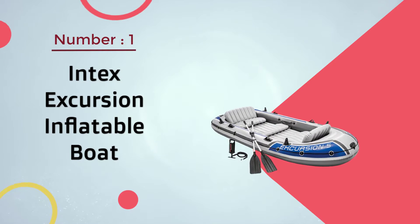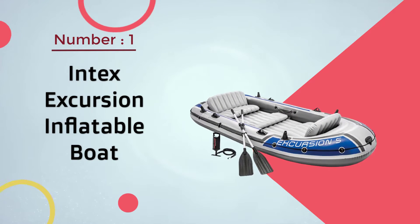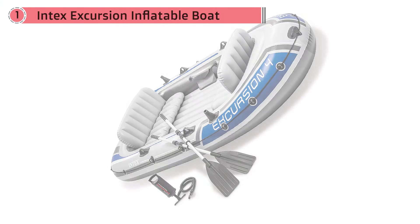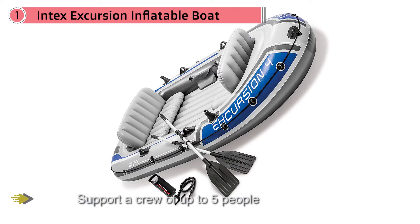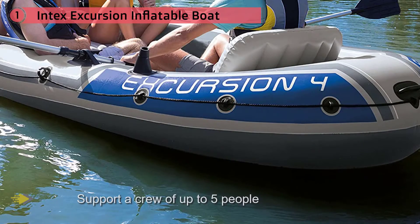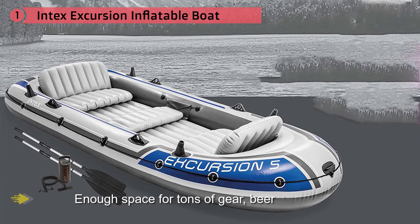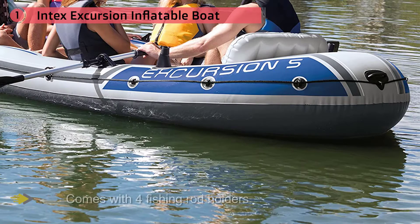Number one most popular: the Intex Excursion inflatable boat. Intex makes the Excursion 5 ready out of the box to support a crew of up to five people, with enough space for tons of gear, beer, and all the required daily goodies. The boat comes with four fishing rod holders on each side, placed next to bench seating that faces inward for conversation or spending time together, whether you're landing fish or drifting the lake.